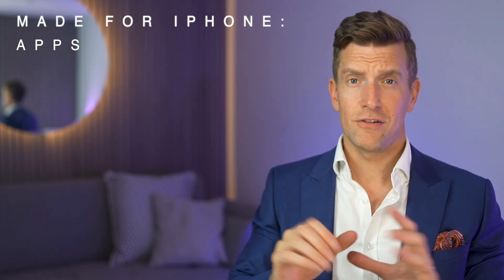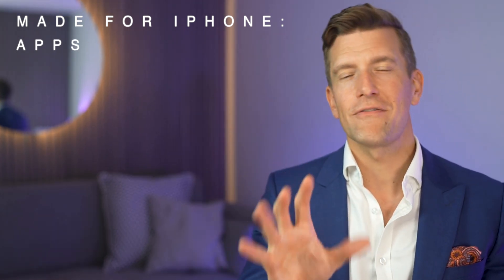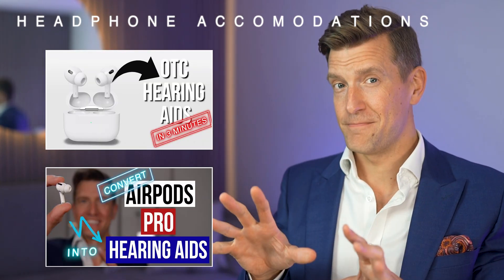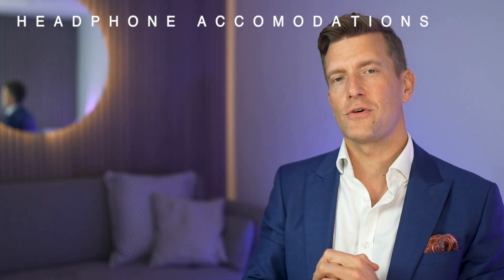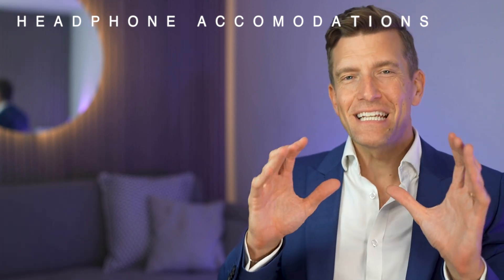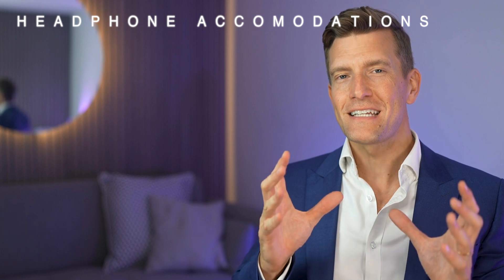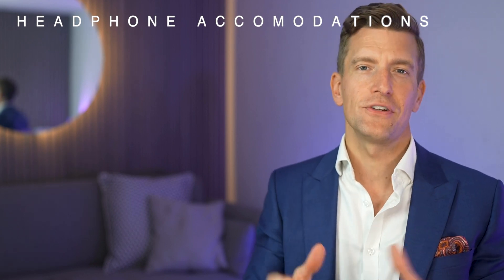If you don't have hearing aids just yet, then this next feature will absolutely blow your mind, and you may already have everything you need to make it work. I am such a huge fan of this headphone accommodation feature that I already have two videos on YouTube covering it. When enabled, it's possible to use your iPhone 15 to personalize the output of your headphones specifically for your hearing loss. You can easily perform a basic hearing test using an app such as the Mimi hearing test app, or you can even upload your hearing test results from an audiology appointment directly to the health app on your iPhone, and then any sound produced by your headphones will be tailored specifically for your hearing loss.